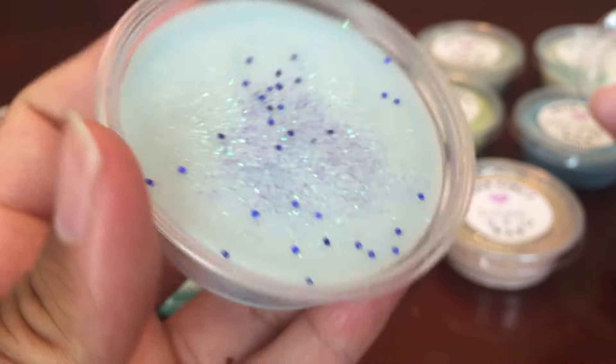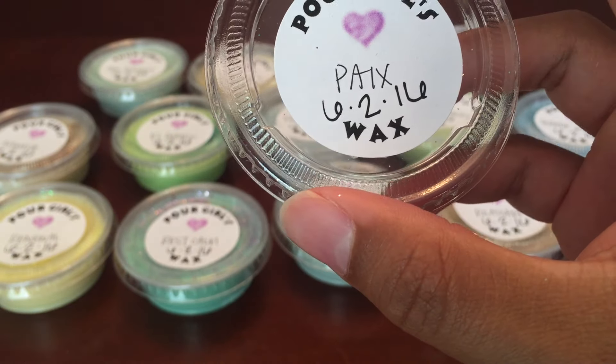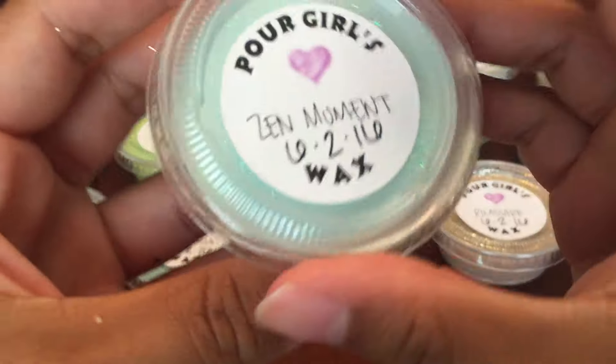The next one I believe is Pax, and this is Baja Cactus Blossom type, which I love. This one smells just like Baja Cactus Blossom — smells so good! The next one I have is Zen Moment.